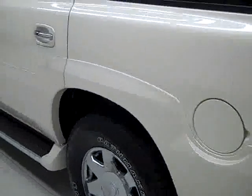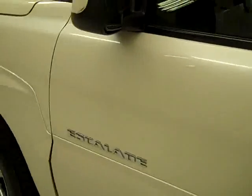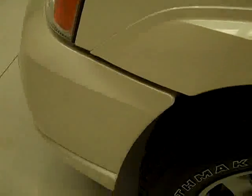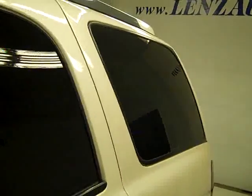Going down this side, it's the same as the other side — very clean paint overall, no dents or dings, no significant scratches anywhere. Let's take a look inside.